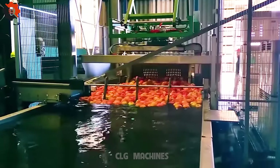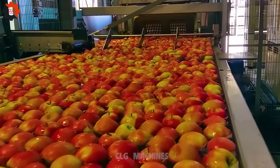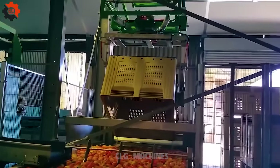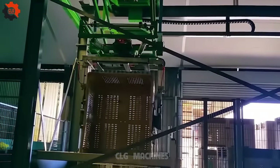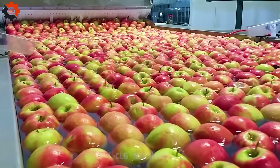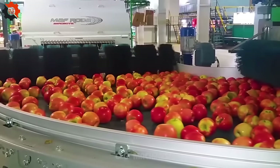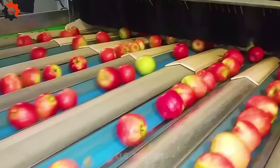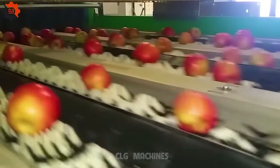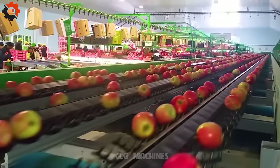Picture this — a marvel of modern engineering, the Apple and Pears sorting and packing line. It's not just a machine; it's the heartbeat of our operation. With its whirring gears and gentle conveyor belts, it takes our precious harvest and handles it with the care of a loving parent. Each apple and pear glides down the line, getting scrutinized with eagle-eyed precision, ensuring only the finest specimens make it to your kitchen table. It's a symphony of efficiency and reliability — our pride and joy, making sure that every bite you take is a taste of perfection.